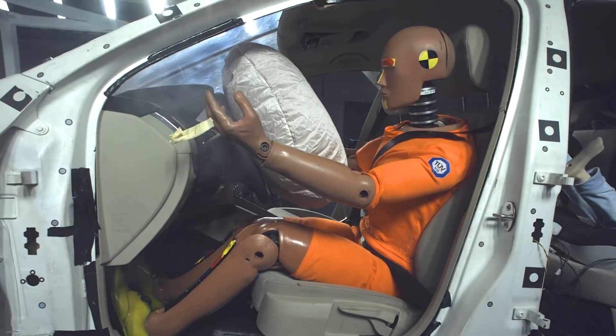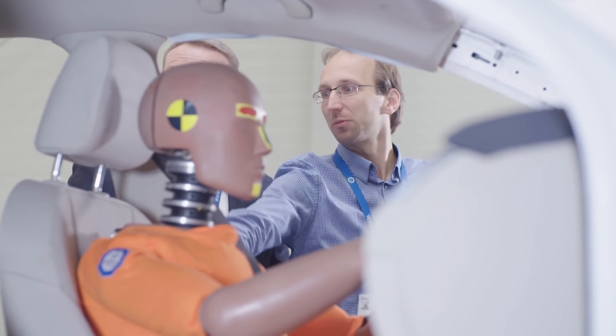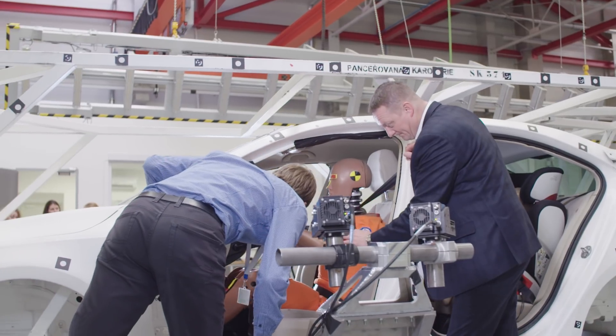DICOT technology works in that way that you need the data from the real crash tests, then you fulfill that with the data from the virtual simulations, and you put that into our smart technology and it will ensure the non-destructive testing. The special parameters of DICOT usage are the shortening of the development cycle of the vehicle, repeatability of the testing, and the robustness of the data.